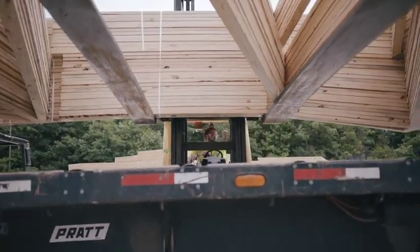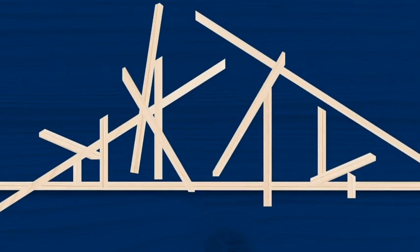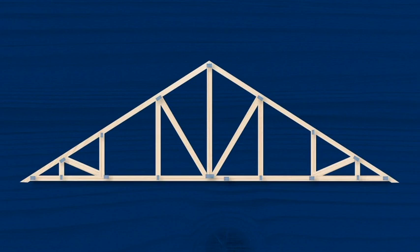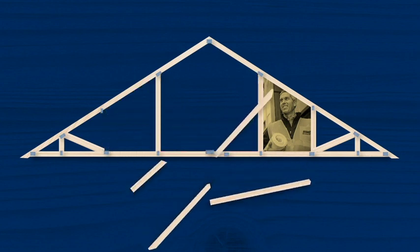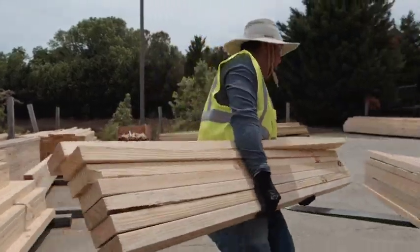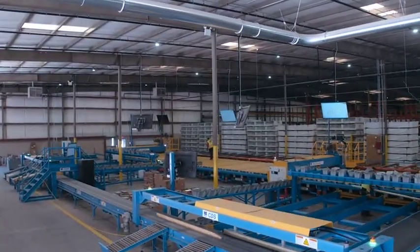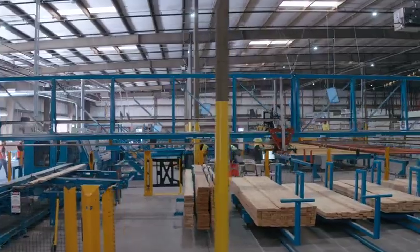What does a leader in building supplies and services do when faced with a challenge? Well, if you're BMC, you build a solution. It's no secret that in our industry it's becoming harder and harder to staff manufacturing sites due to the lack of labor. So to deal with a shortage of muscle at our truss plants, BMC innovated the entire truss manufacturing process in our new high-tech plant in Cumming, Georgia.